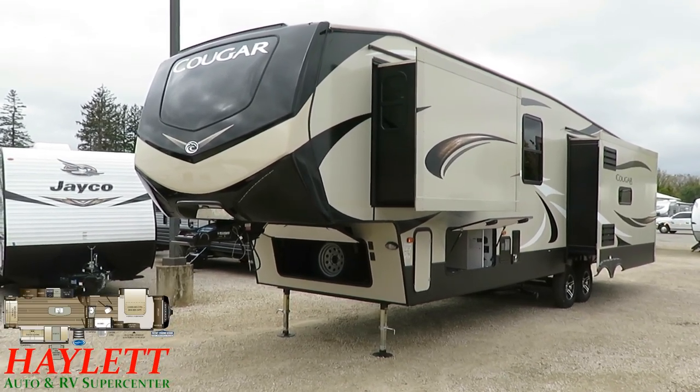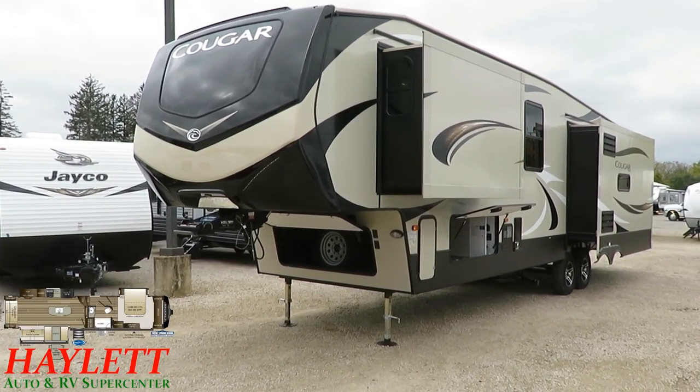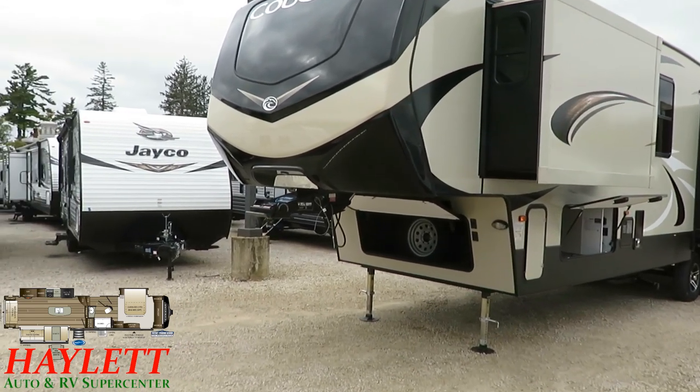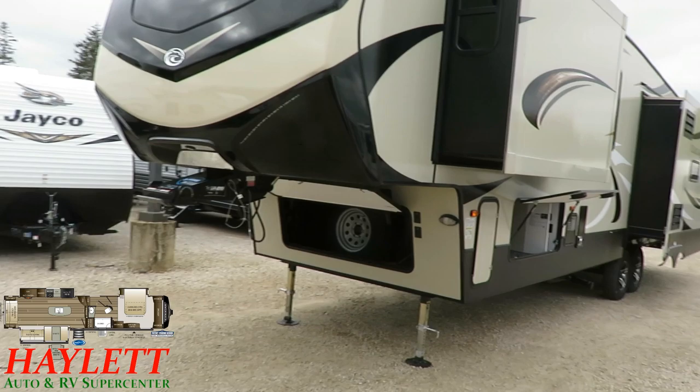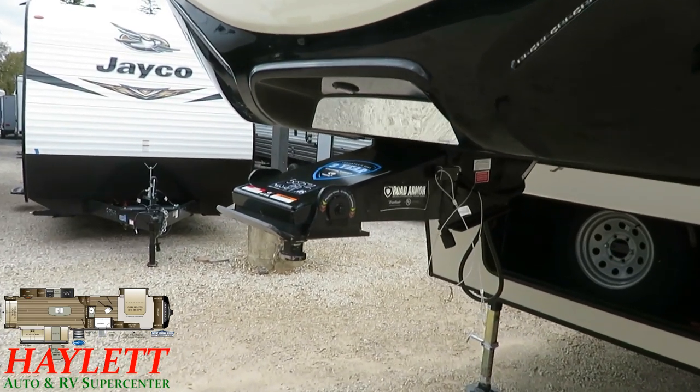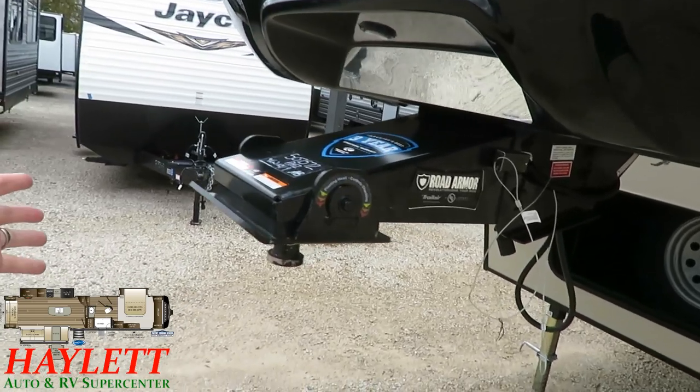I just want to reiterate the fact that not only do we have the road armor suspension, we also have the matching pin box up here. Over here at our docking station — fully enclosed, privatized, protected heated gate valves. You've got the blue coily hose — this is your outside shower. What's cool is it's got a residential garden hose fitting end on it, so if you want to get one of those little sprayer faucet things, you can.